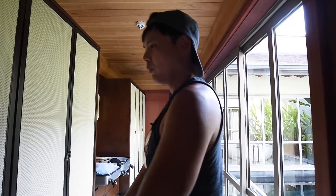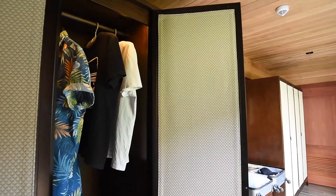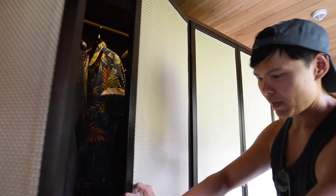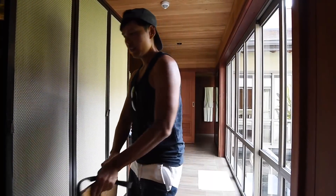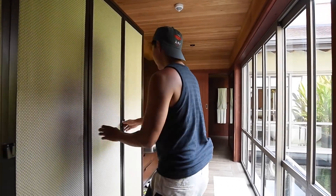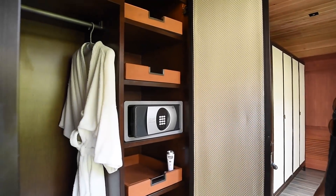In the walk-in closet there are one, two, three, four wooden robes so I put my clothes in here. They have a bag for the beach made from local materials, and a safety box for you.